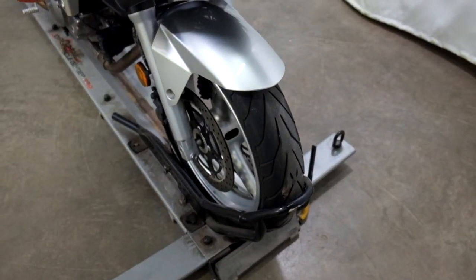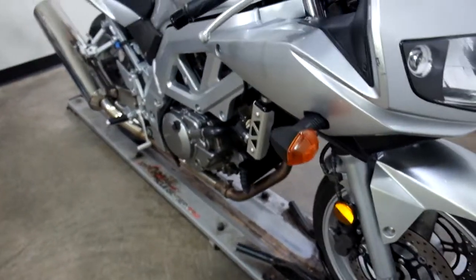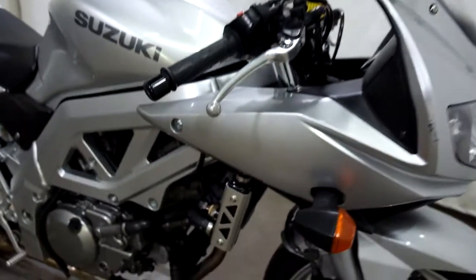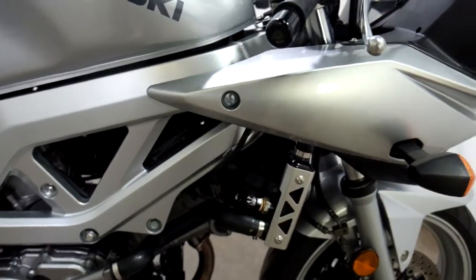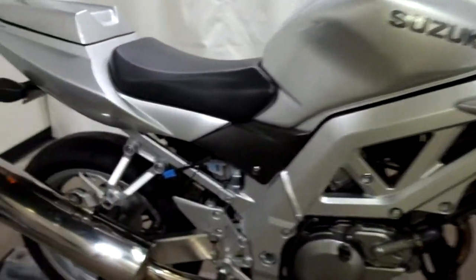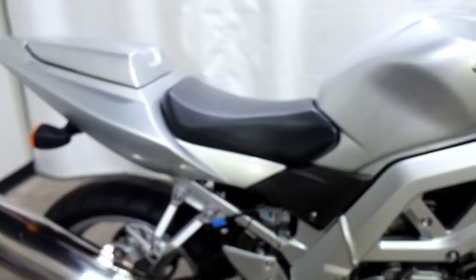The tires on this bike appear to be in good shape — looks like we've got some good life left in them. This bike has been tipped over on the right hand side, but it isn't too terrible. We've got a little spot there on the front fairing and on the lever, a couple of scrapes on the mirror, and the edge of the exhaust, but pretty minor.